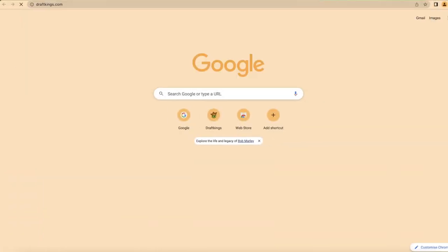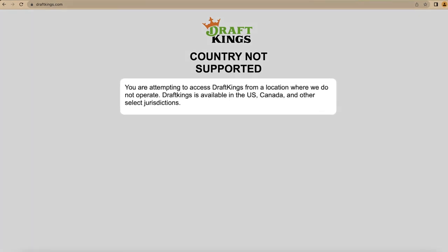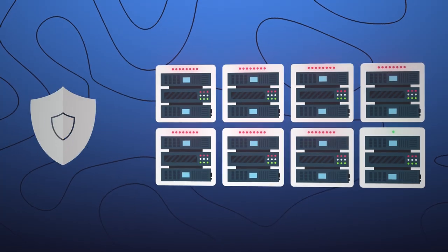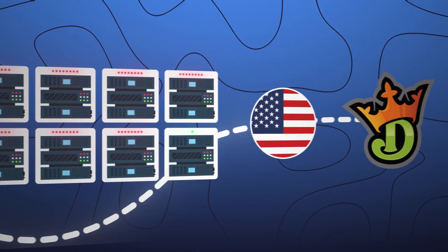DraftKings is very straightforward with accessibility — only certain states are allowed to access the betting and casino part of the service. The question is, can I use DraftKings with a VPN? My answer is yes, absolutely. VPNs are the most reliable answer to how to unblock and play DraftKings fantasy sports. There's no other way to play DraftKings from unsupported regions, because a VPN can reroute your connection through a state where DraftKings is actually available.